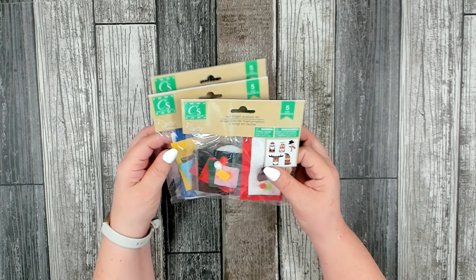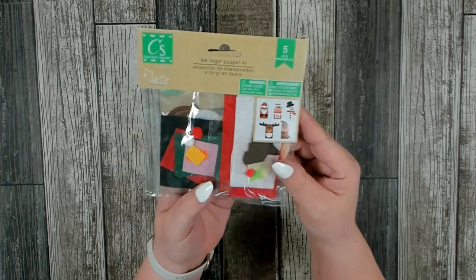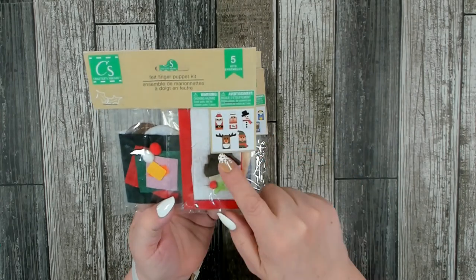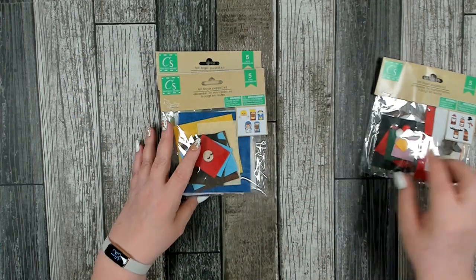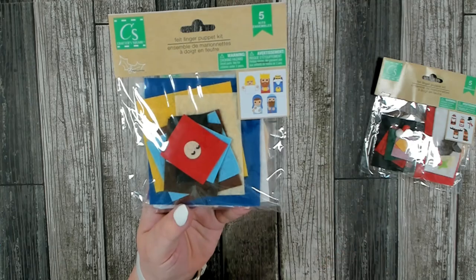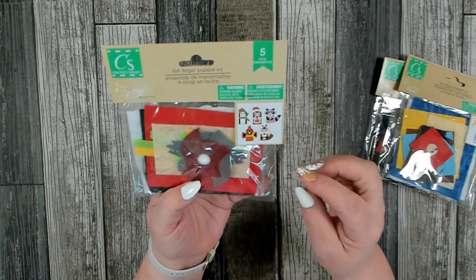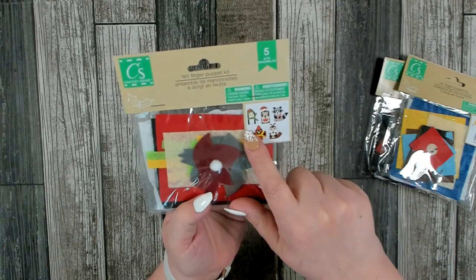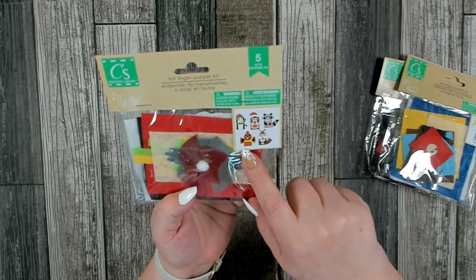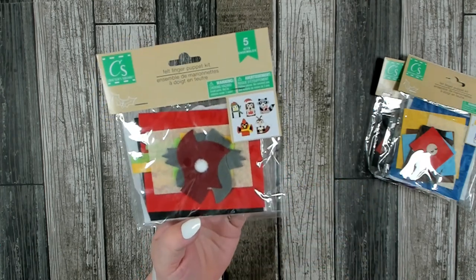I also picked up some really cute felt finger puppet kits for Christmas. This one is adorable — it has Mr. and Mrs. Santa Claus, a snowman, reindeer, and elf. This one has a nativity scene. And this one has little animals: a penguin, a raccoon, a fox, a bird, and I think either a hedgehog or a porcupine.